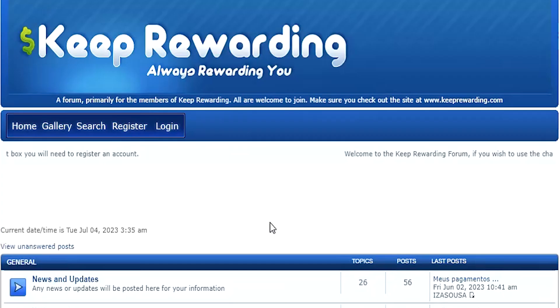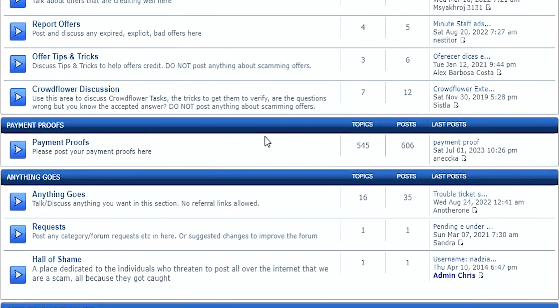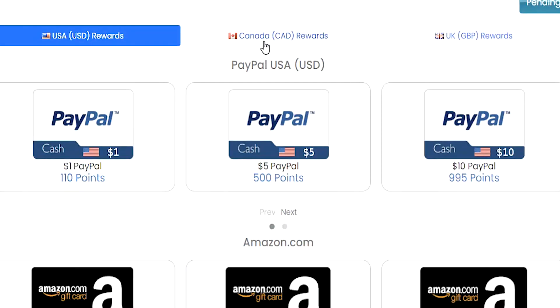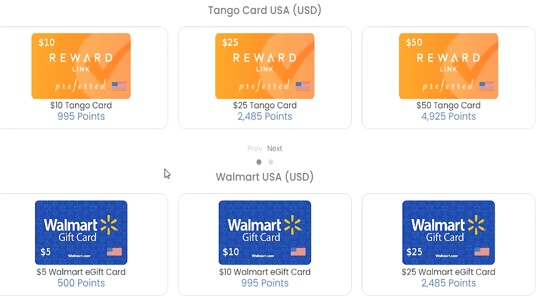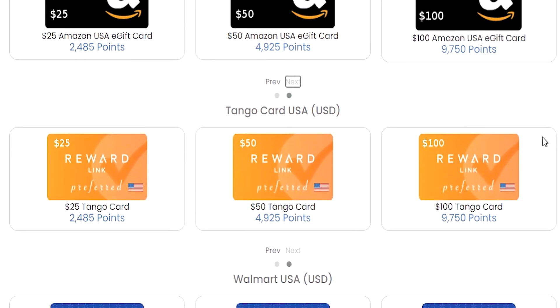Keep Rewarding even has their own forums. Using these forums is not going to earn you any extra cash — it's only an area if you want to ask some questions or show your payment proof. Tapping on the rewards store on the menu will take you to the cash out options. I have three different country currencies that I can cash out to, including USA, Canada, and UK. You'll notice that $1 worth of PayPal is 110 points, going from $5 for 500 points all the way up to $10 for 995 points. Amazon currency and two gift card options are available as well, and all of these cash outs go up to $100 each.